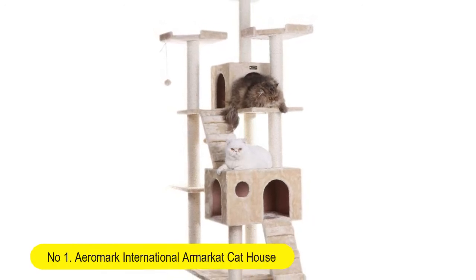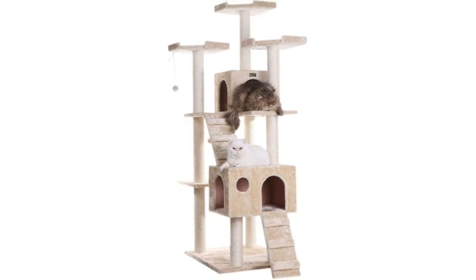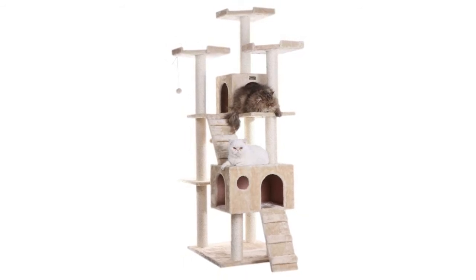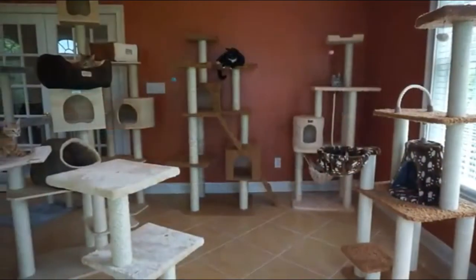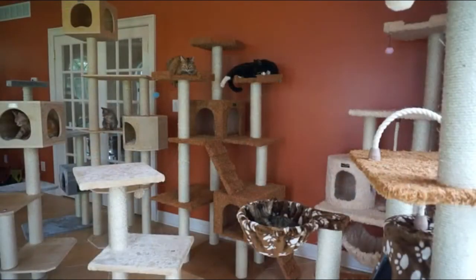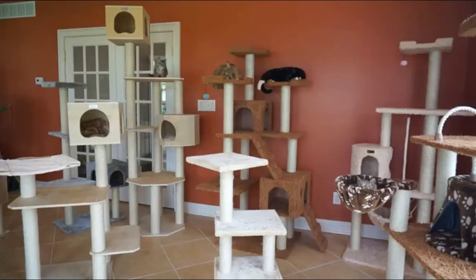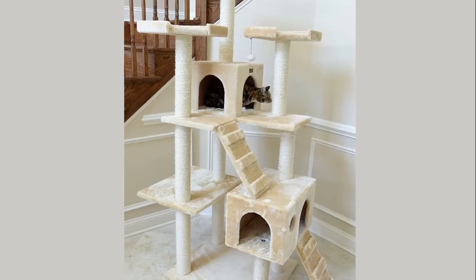Number 1: Aramark International R Market Cat House. Tree furniture condo, height 70 inch to 75 inch. Great unit for scratching, climbing, sleeping, and exercising. Made from attractive plywood with faux fur covering. Looks great in any room. Easy assembly — two ramps, instruction manual, and necessary tools included.